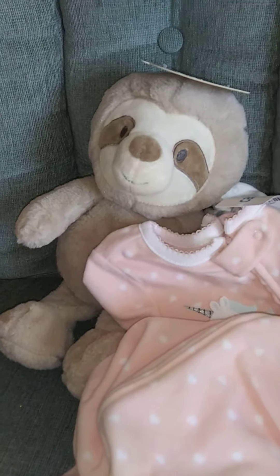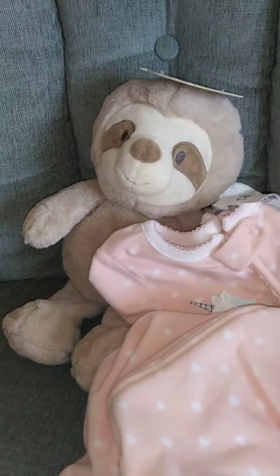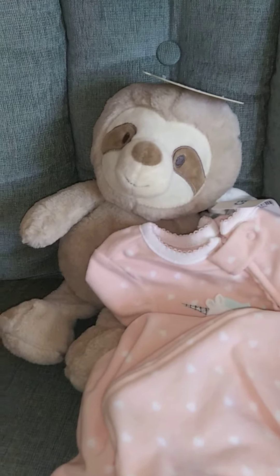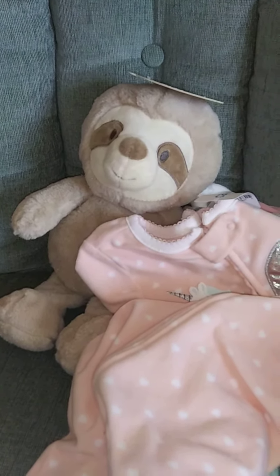I hope everybody is having a fantastic day. Thank you for watching, and remember guys, you're never too old for dolls! I'll go back to my crocheting and my regular videos — thanks for watching, please like and subscribe, bye!